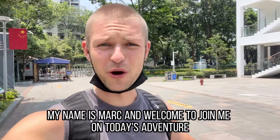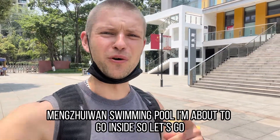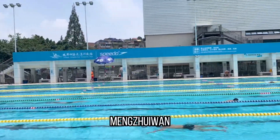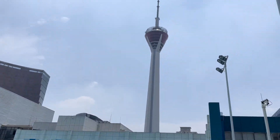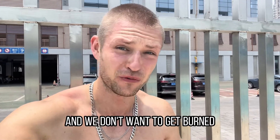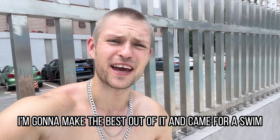My name is Mark and welcome to join me on today's adventure. We already arrived at Chengdu, Mong Zhui-lan swimming pool. I'm about to go inside. So let's go. Foot bath before the entrance. First, we put some sunscreen on because the sun in summer in China can be really hot and intense and we don't want to get burned. It's a rather nice and sunny day today in Sichuan's capital, Chengdu, which is why I'm gonna make the best out of it and came for a swim.